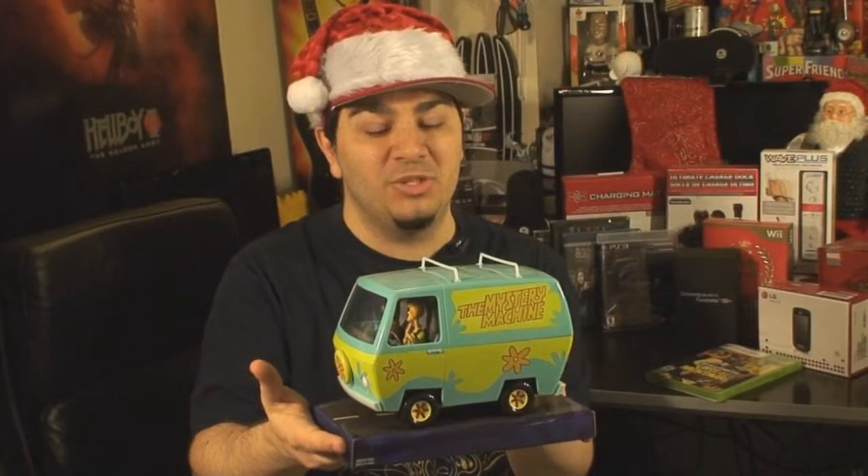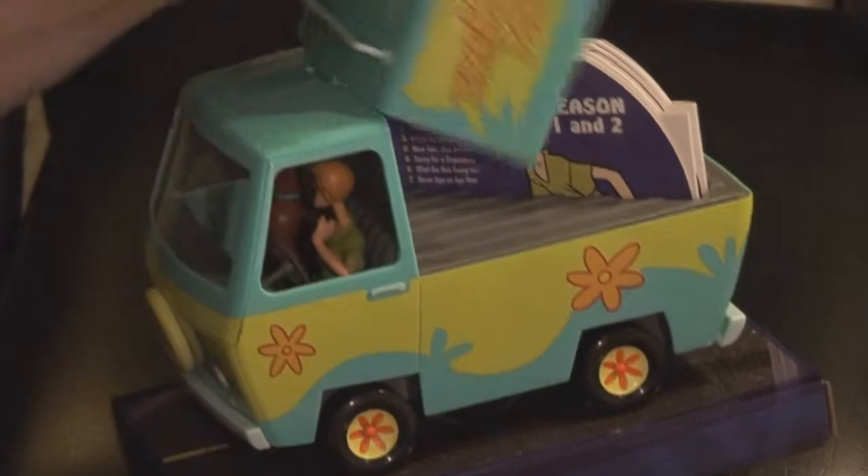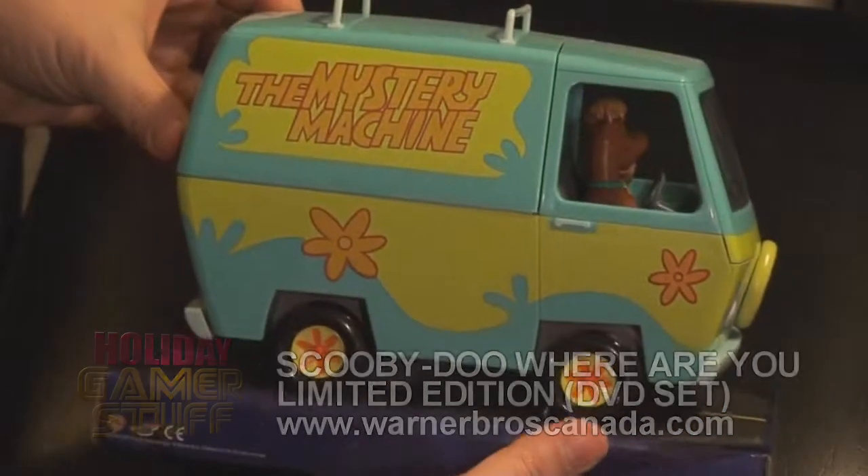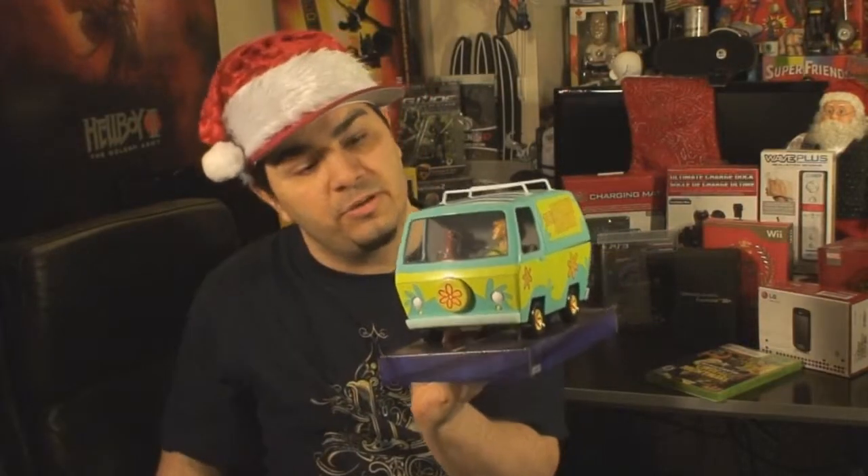If you're a fan of the Scooby-Doo cartoons from the 80s, you need to get this. All 41 episodes — it's an 8 DVD set, and it comes in this Mystery Machine van with Shaggy and Scooby driving in the front there.